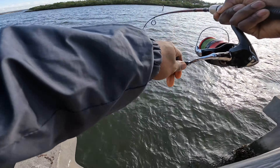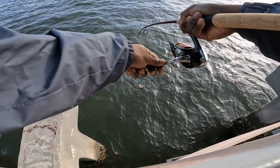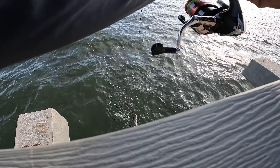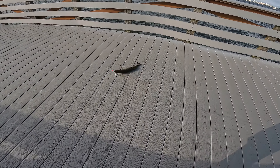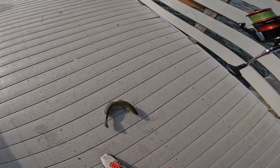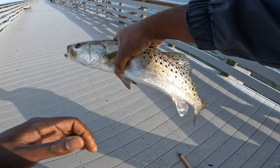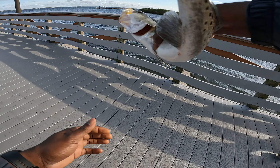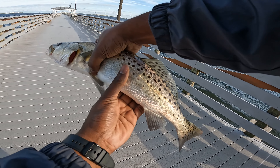Oh yeah, actually this is a nice size trout, guys. I'm gonna try to flip him. Look at that stud trout! Wow, and that came off right at the end — that is a major trout, guys. That's a good little meal too. Yes sir!